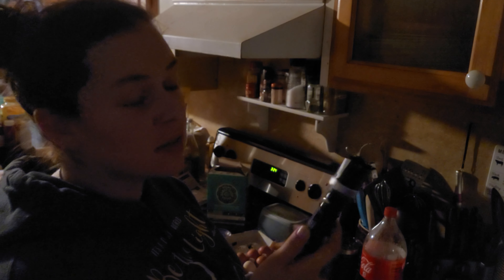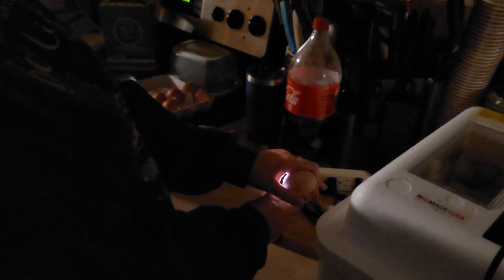For candling, you're going to need a good old-fashioned flashlight — make sure it's one of the brighter ones. Don't get a dull one because you ain't going to see anything. And obviously you need an egg — specifically a chicken egg if that's what you're incubating.